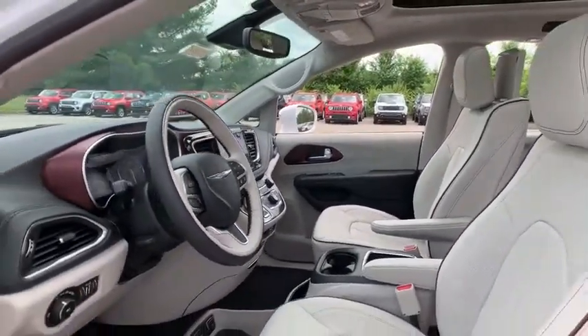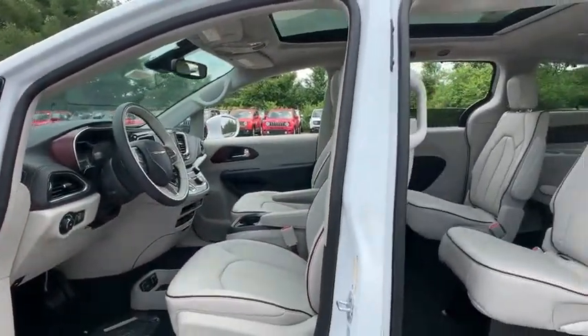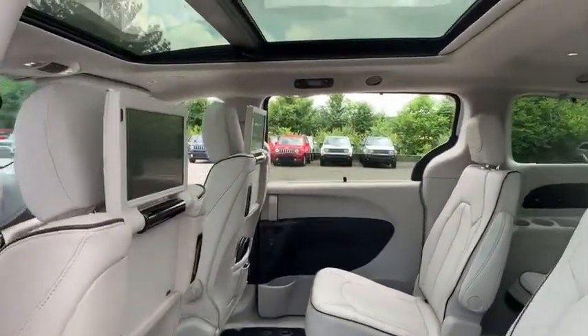Power passenger seat, navigation system, power liftgate, traction control, dual airbags, power steering, four-wheel disc brakes, universal garage door opener, heated steering wheel, fog lights.